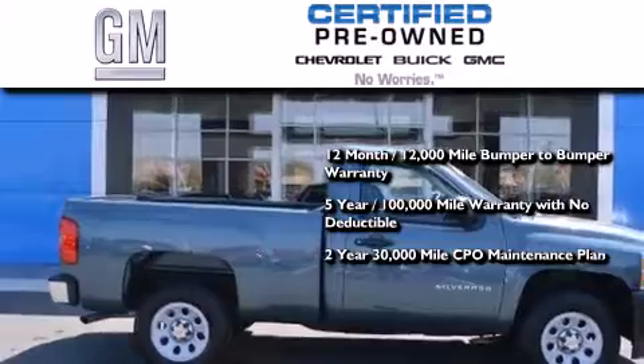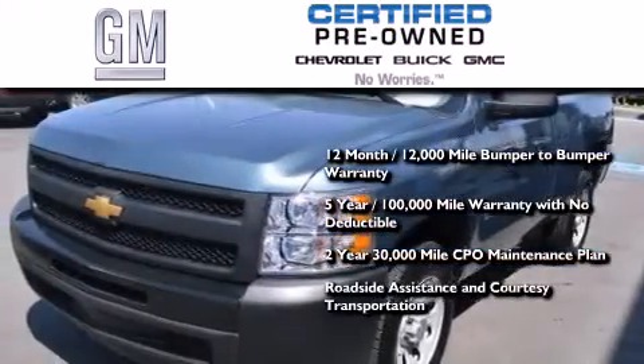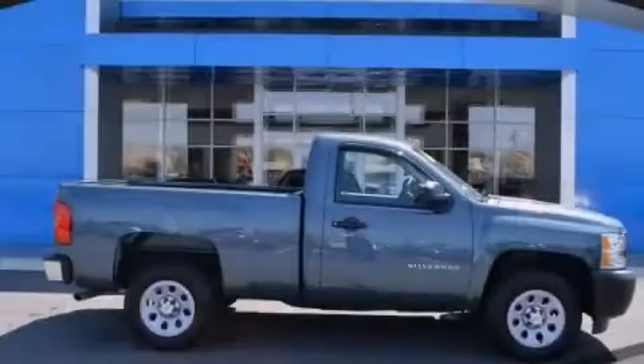A strict factory-set 117-point inspection, plus roadside assistance and courtesy transportation. Contact us today to arrange your test drive.